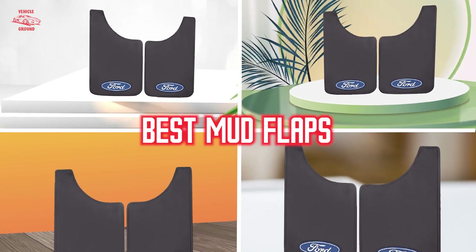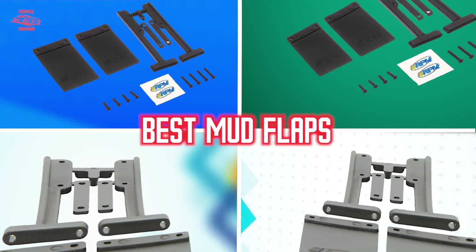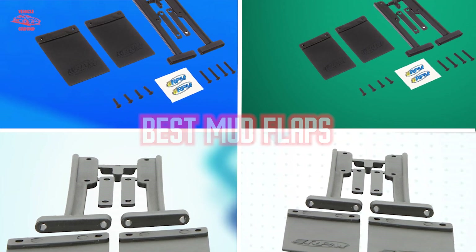If you want to get a good quality mud flaps according to your needs, then watch the video till the end and then decide. So let's get started.